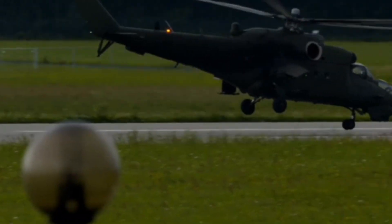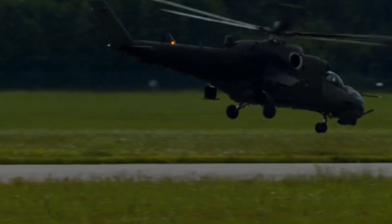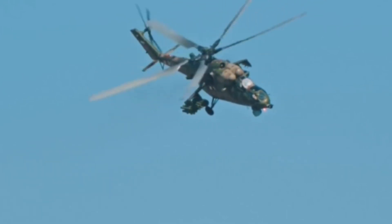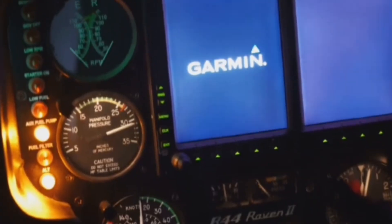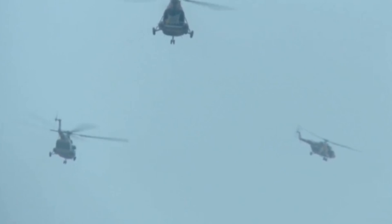At 3, China's Harbin Z-20 is a high-tech multi-role utility helicopter. Its five-bladed rotor gives it more lift for high-altitude missions, especially in Tibet. Full fly-by-wire controls, a glass cockpit, and advanced self-defense systems put it on par with the world's best. It handles transport, assault, and even anti-submarine roles. The Z-20 is a cornerstone of China's modern military.